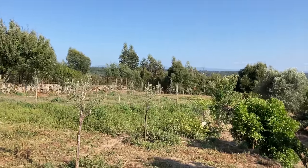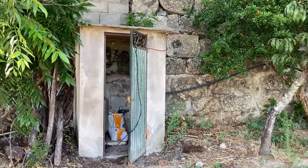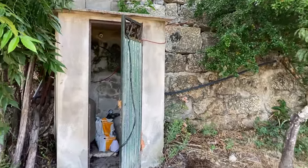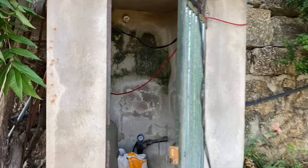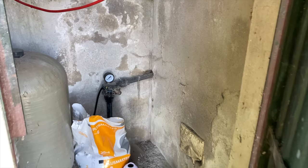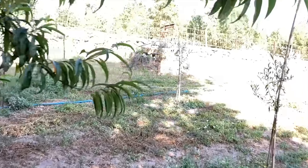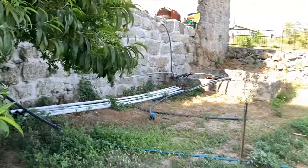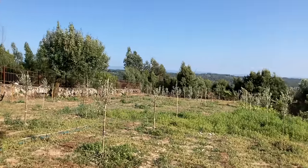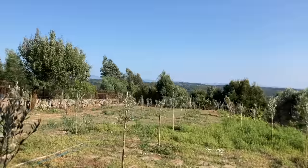Great thing about this property is it has a borehole. If you go into this house over here, this is the pump. The borehole itself is located under this and it's connected to the whole irrigation system. The borehole was at least 60 or 70 meters deep into the ground, so they always have water.